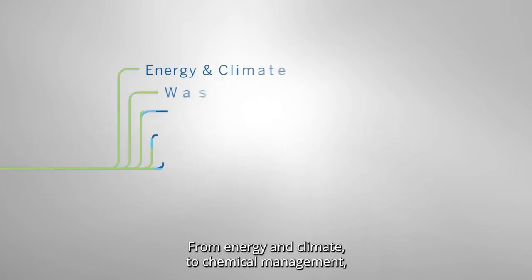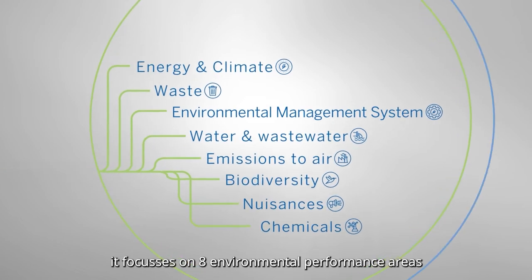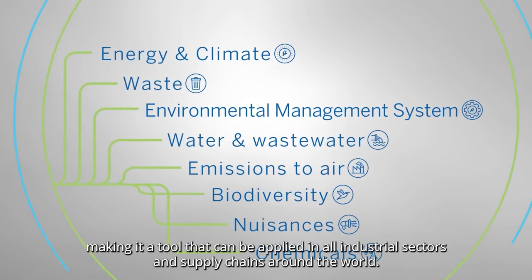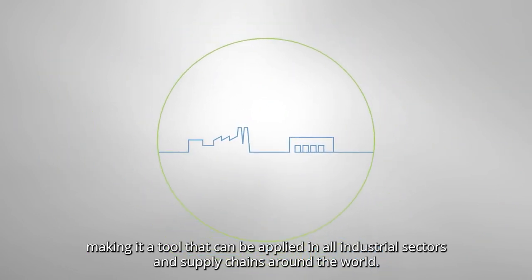From energy and climate to chemical management, it focuses on eight environmental performance areas, making it a tool that can be applied in all industrial sectors and supply chains around the world.